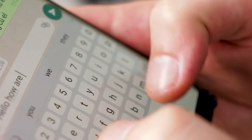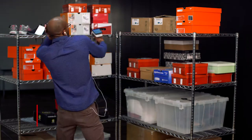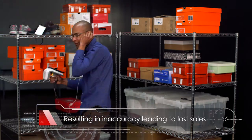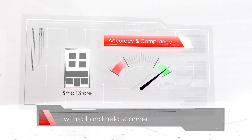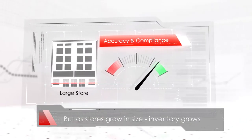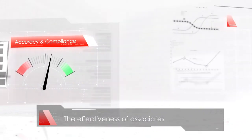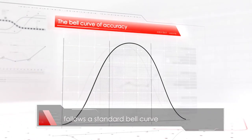This results in accuracy and compliance being reduced and RFID not used to its full potential, leading to inaccuracies and lost sales. A single small store is relatively quick and easy to manage with a handheld scanner, but as stores grow in size, inventory grows, and the time to count inventory grows. The effectiveness of associates follows a standard bell curve.